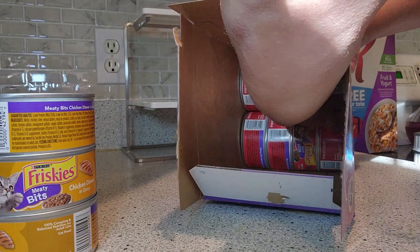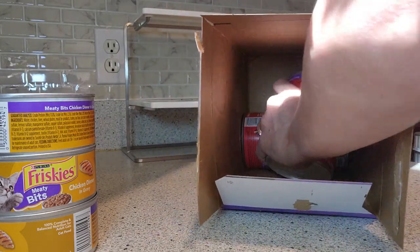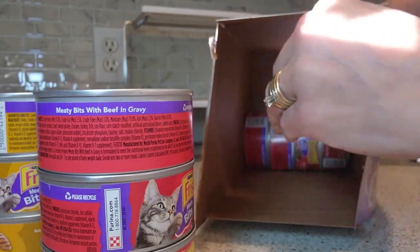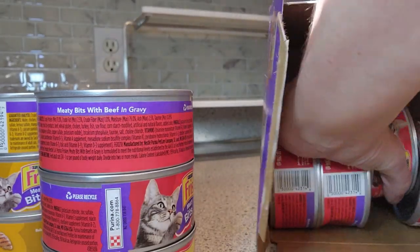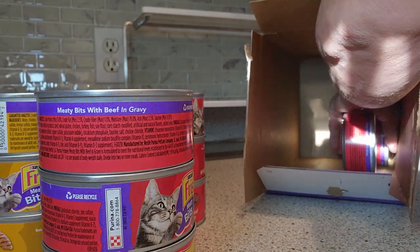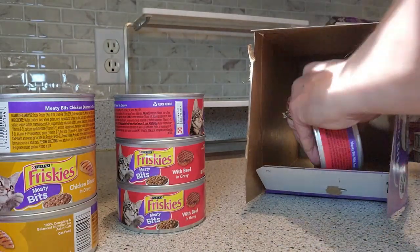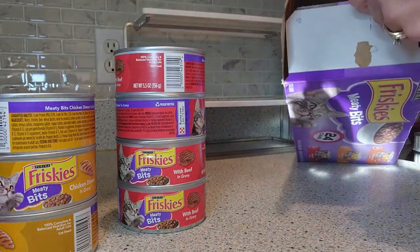She really does not like beef and she really does not like chicken. As I'm pulling it out, you can see that there is a lot of beef left. She will eat it, but she does prefer the turkey. I'm going to put it on the Lazy Susan and keep it there because she knows what she likes.